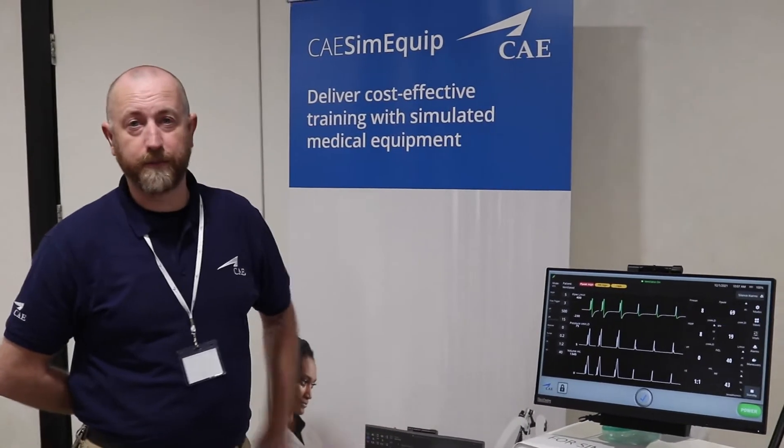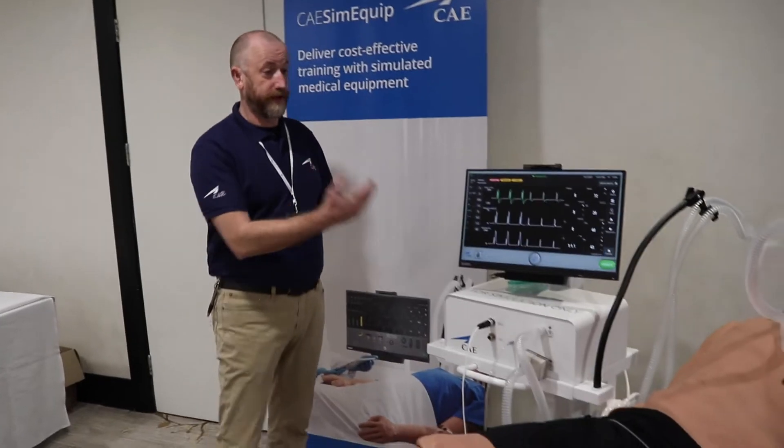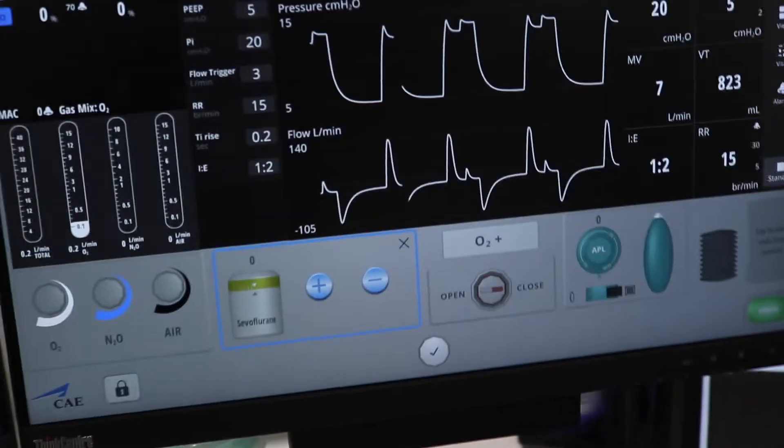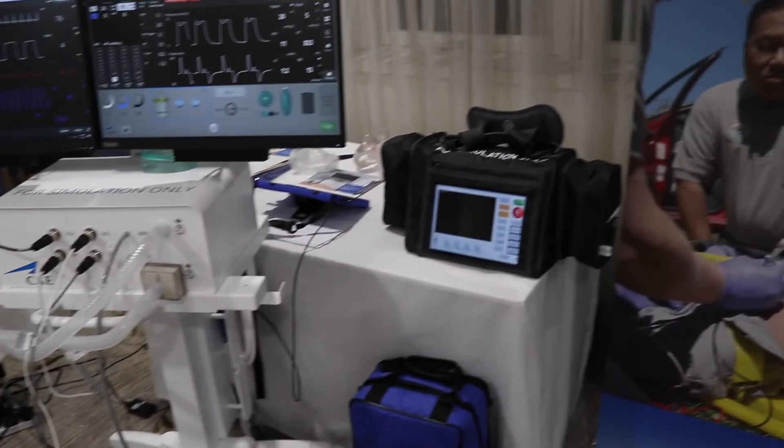We have here CAE Sim Equipment. This is our brand new range of simulated clinical equipment which allows you to augment your existing CAE simulators with things such as a ventilator, anaesthetic machine, defibrillator, or a transport ventilator.